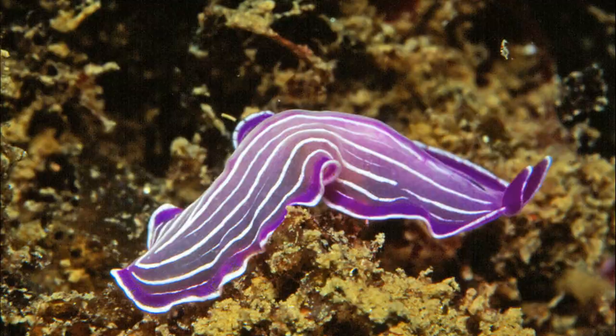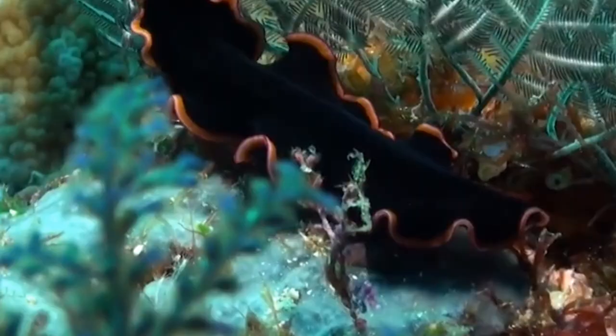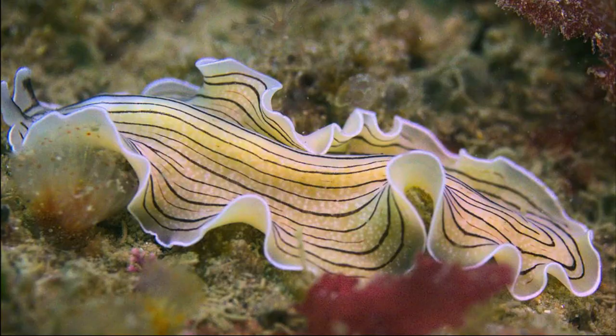They allow the worms to sense the direction of light. Some species are active during the day, and some species are active at night. The mouth is on the underside, and it may even be toward the rear of the body.